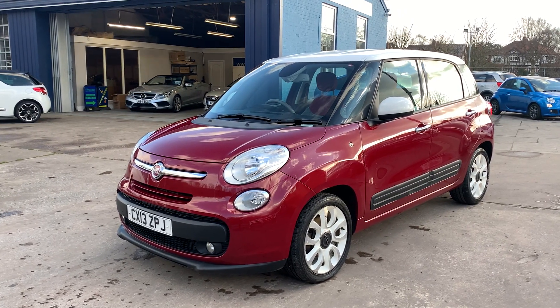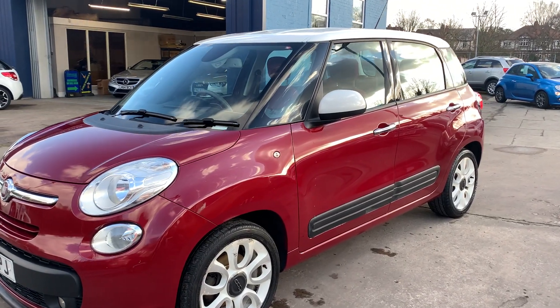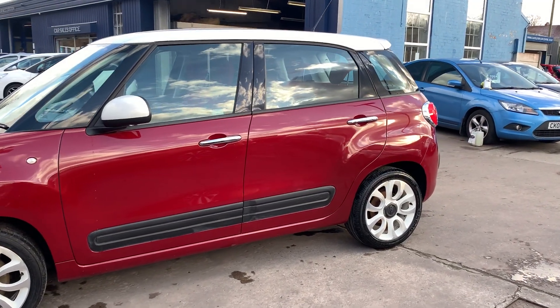Welcome to Cantilever Car Centre. Here today is a Fiat 500L EZ, registered 2013 on a 13-plate. This car is a metallic red with a 1400 petrol engine.